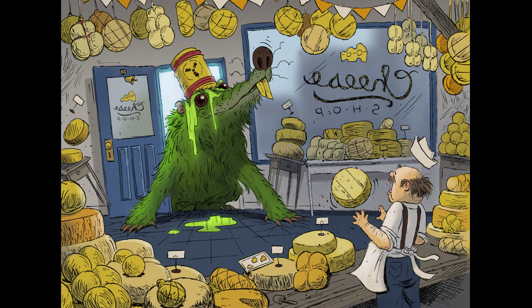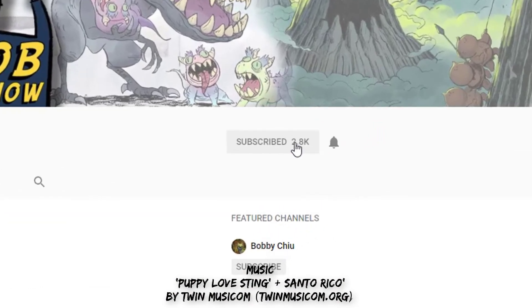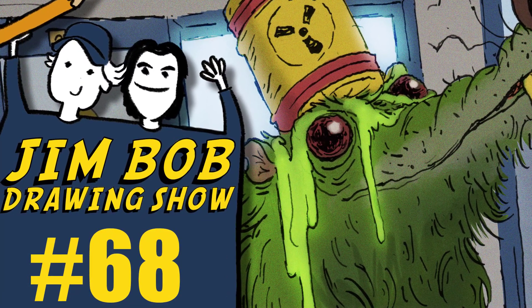If you'd like to draw, we encourage you to follow us at Jim Bob Drawing Show and do the prompts with us — join in on the challenge and the fun. But before you do that, don't forget to subscribe to our YouTube channel right now and press the bell so you'll get instant notifications. Next time we put out a new video will be next week, so see you guys next week!